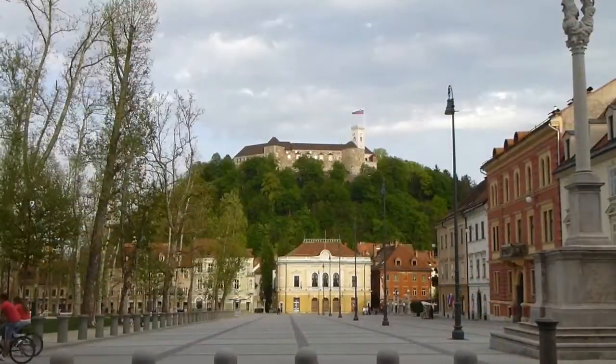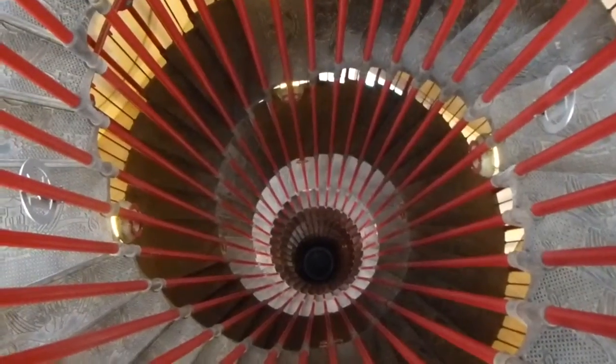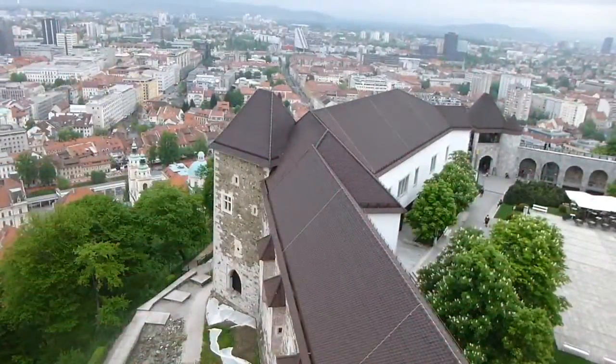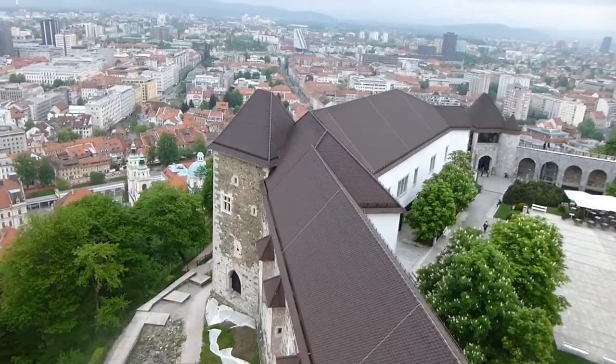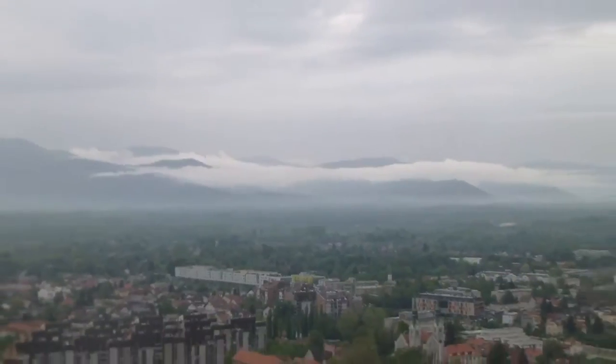Sitting high above the city on a hill is Ljubljana Castle. You can either walk up or take the funicular, but you'll definitely hit the spiral staircase on your way up. At the top, you'll have a great view of the castle itself, as well as a 360-degree view of the city and the hills surrounding it.